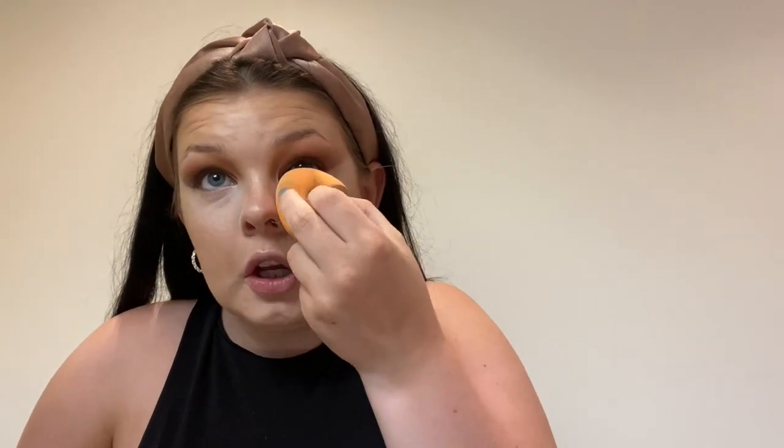My base is looking lush, so I'd better set it all in place. I'm using RCMA translucent powder — I use my sponge for this, put a little bit under my eyes, leave it there for a few seconds, then pat it in. I always do a little bit on my chin because my makeup always wears away there, and around my nose. For the rest of my face I just pat it in. I don't want to get rid of the glow too much, so I'm only doing a really little bit — you can still see the glow.